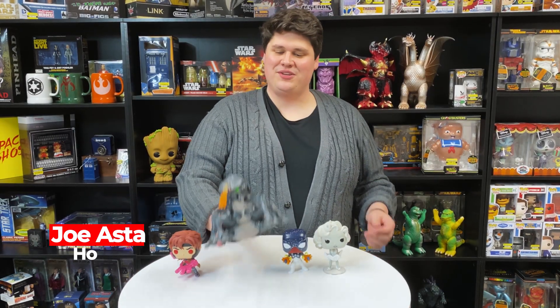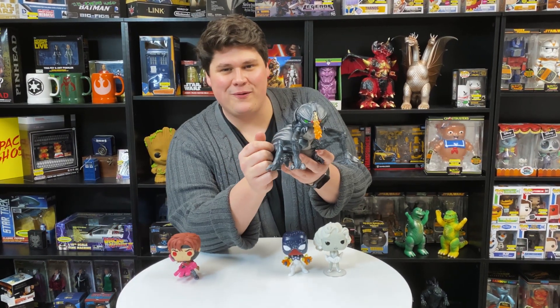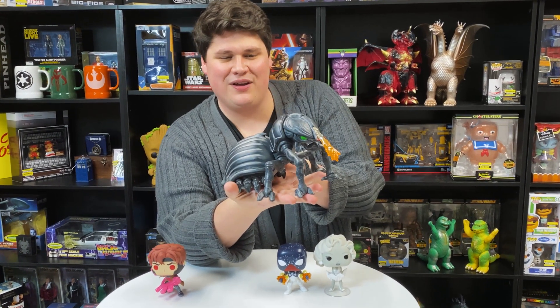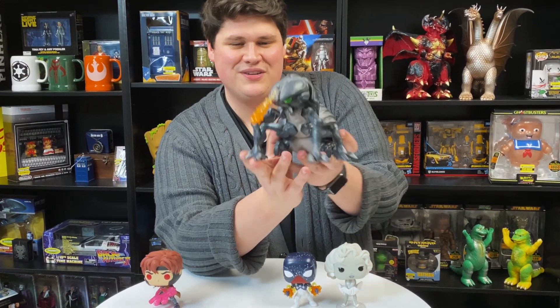Welcome back to Entertainment Earth Headquarters. I'm your host, Joe. We just dropped a pre-order on our all-new shared exclusive — it is the 6-inch Tankerbug Funko Pop from Starship Troopers.